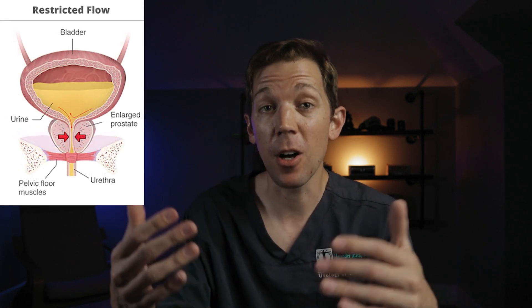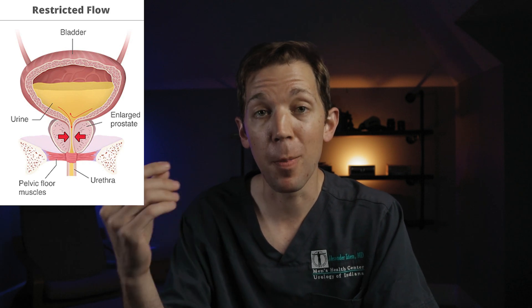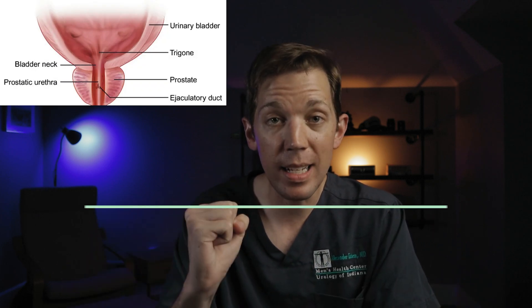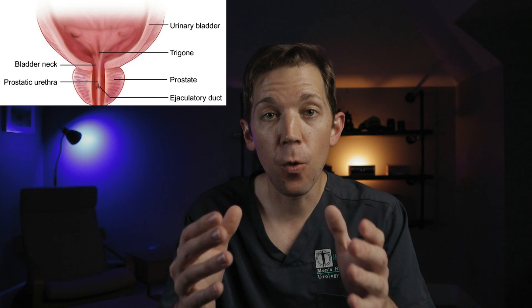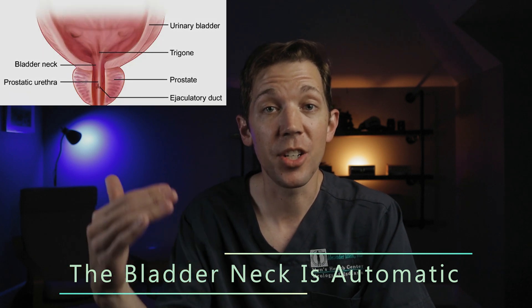If the prostate gets too big, it can even cause problems with a condition called BPH, or benign prostatic hyperplasia. Also, where the bladder and prostate meet is an area called the bladder neck. The bladder neck can actually squeeze to help hold onto urine or to prevent ejaculation from going backwards into the bladder, and it does this all automatically without any sort of conscious effort.